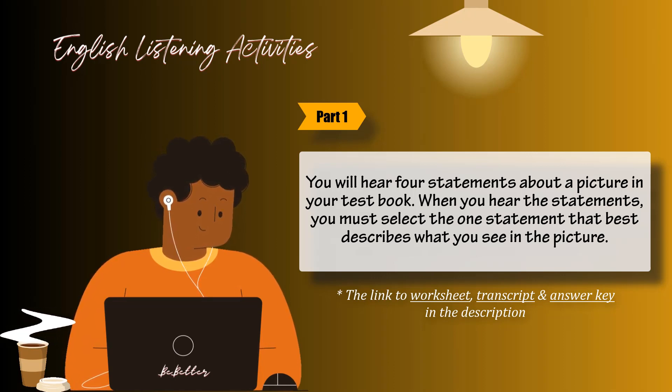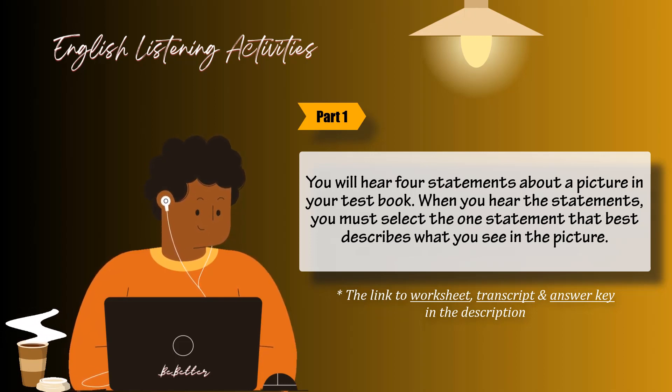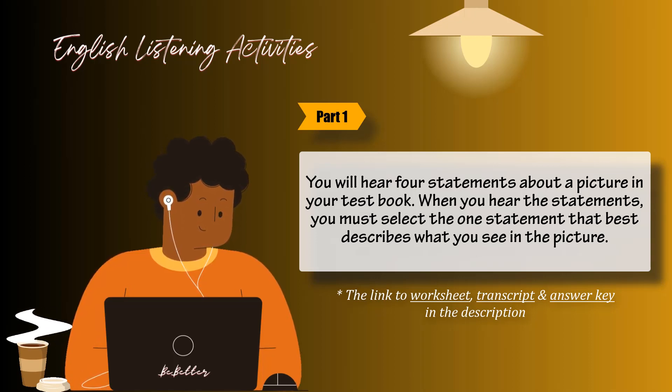Number 4. Look at the picture marked number 4 in your test book. A: One woman is leaning back in her chair. B: The man is handing some documents to the woman. C: The people are sorting out the documents together. D: The man is looking over some papers.